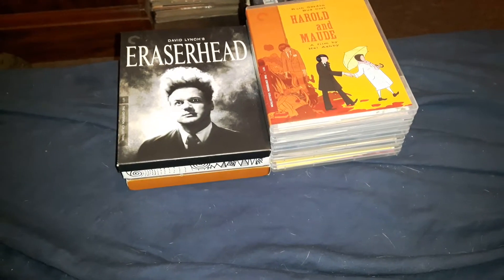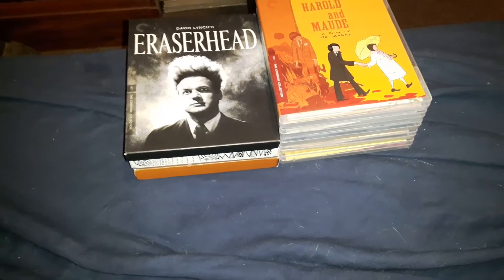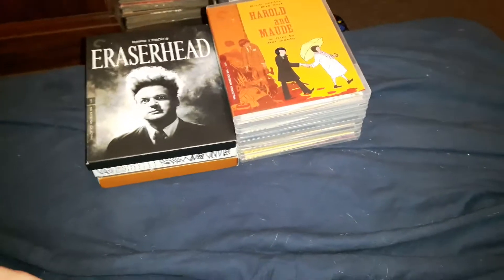Hey guys, Jim back again with another video. In today's video I'm going to show off my Criterions — all the Criterions out in my collection so far.